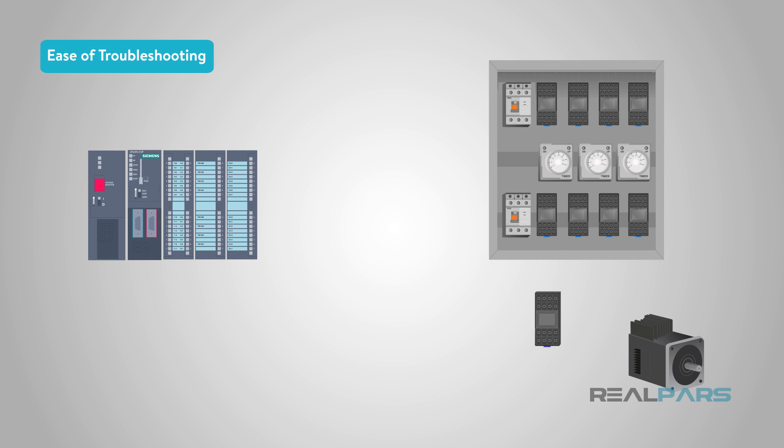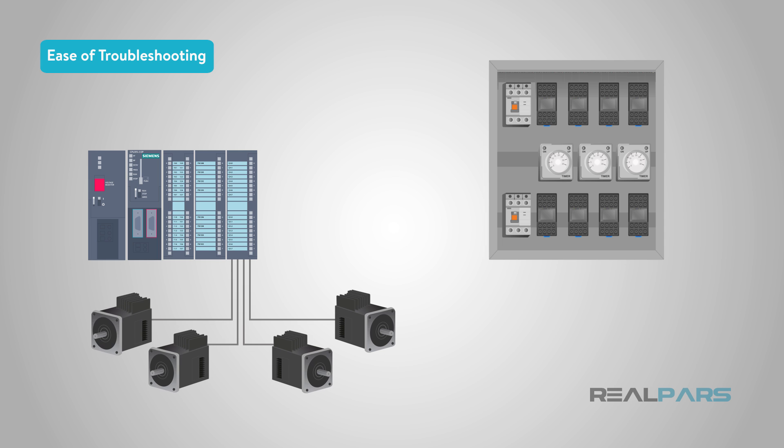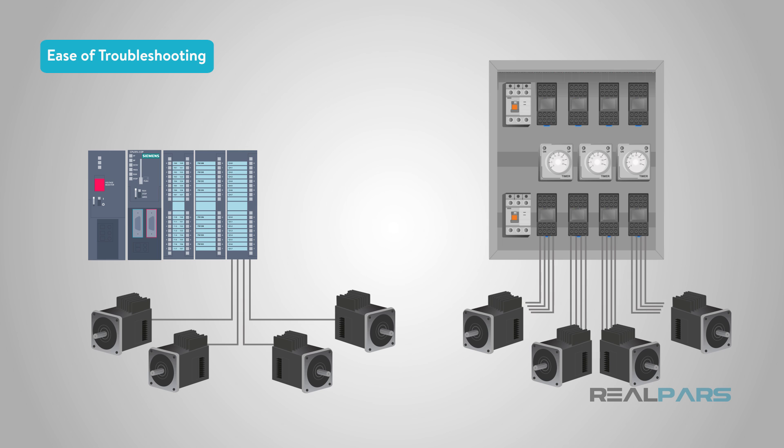Each physical relay needs a minimum of four wires to operate and function. A relay output card on a PLC sends out one wire to the output device. You can only imagine how much easier it is to troubleshoot the PLC system with multiple outputs versus the relay system with four times the number of wires.